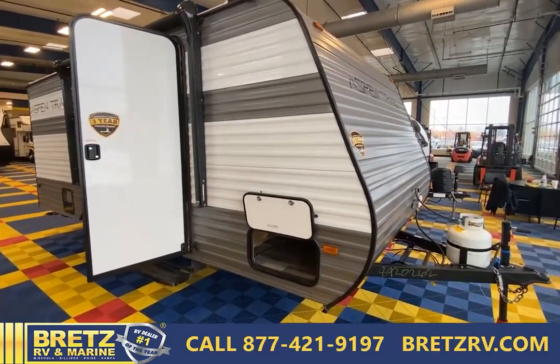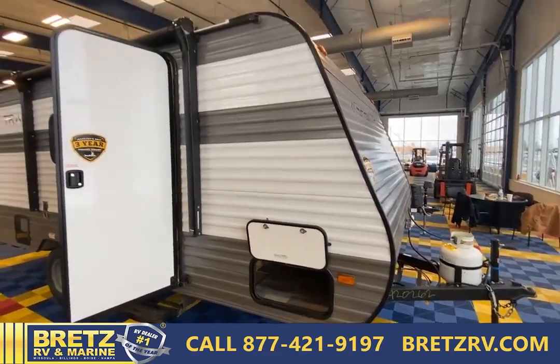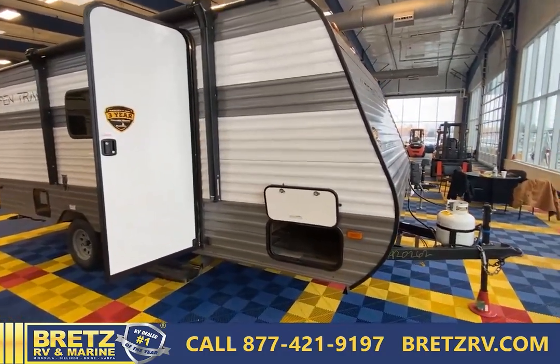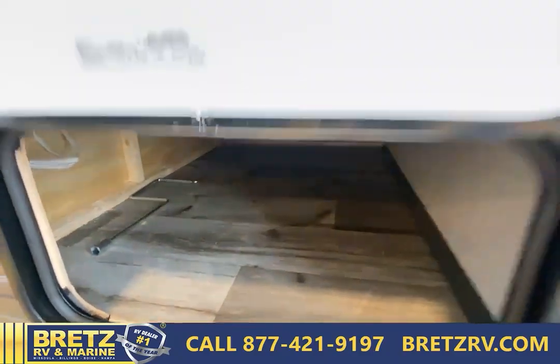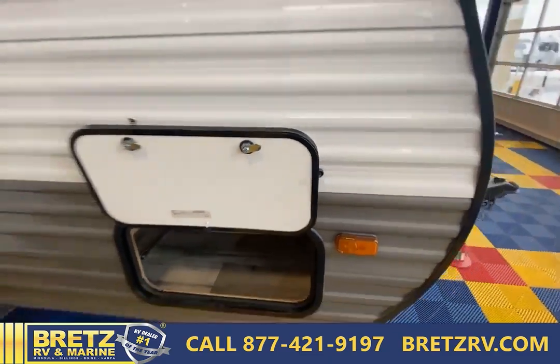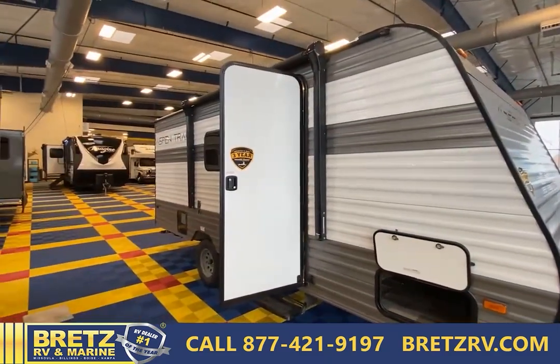You can do some extended camping in here as well, but this is 21 feet overall length, which just gives you the perfect size to get pretty much into any space you want. You have storage here which gives you a little bit of room for extra stuff. It is on a magnetic catch, so you're not breaking those little tabs like the old units that you used to have to replace every camping trip.